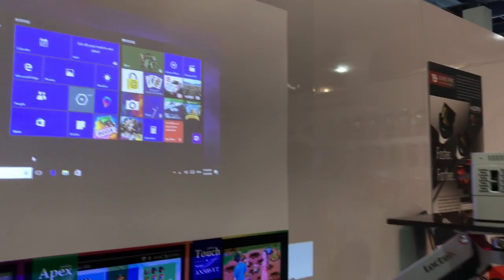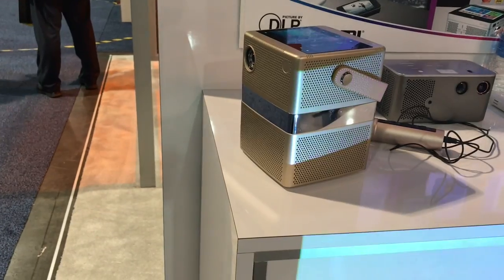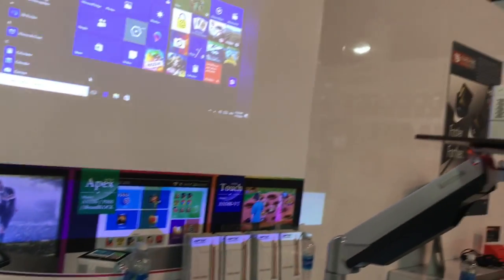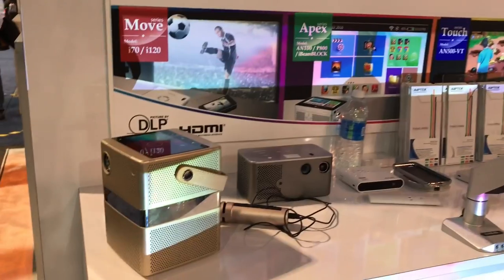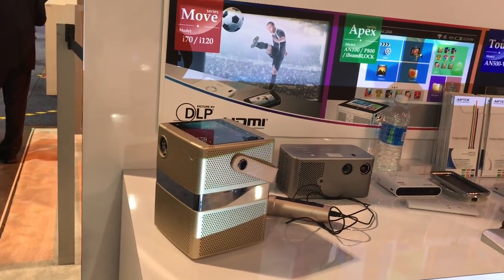It also has a power bank that's going to be able to give you two to three hours of battery life, as well as the unit we just saw. By the way, both of these units have expandable memory — they're going to be able to expand using micro SDs or USB keys.